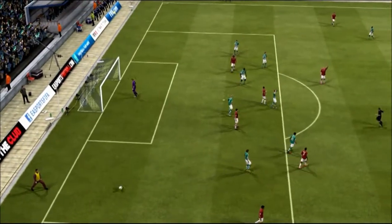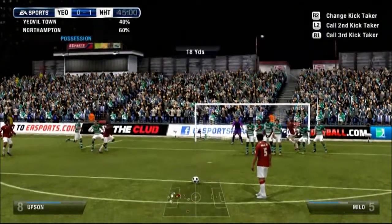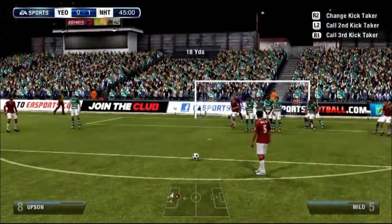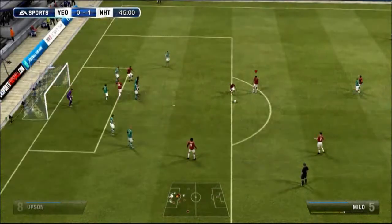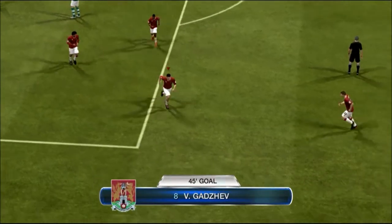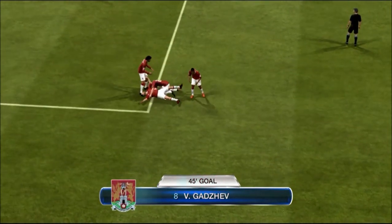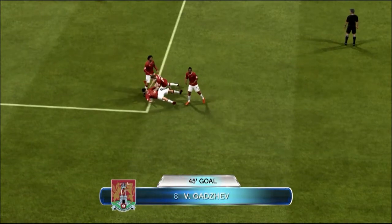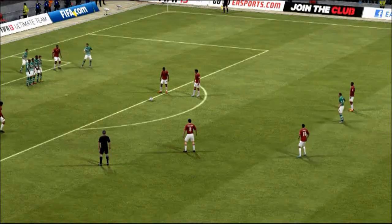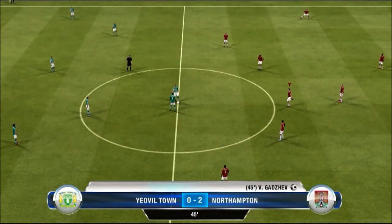It's a free kick — let's do this! What a finish by God's Jeff! Absolutely brilliant free kick routine. I laid it off by pressing L2 and then X, and God's Jeff unleashes a rocket into the far corner. Brilliant goal.